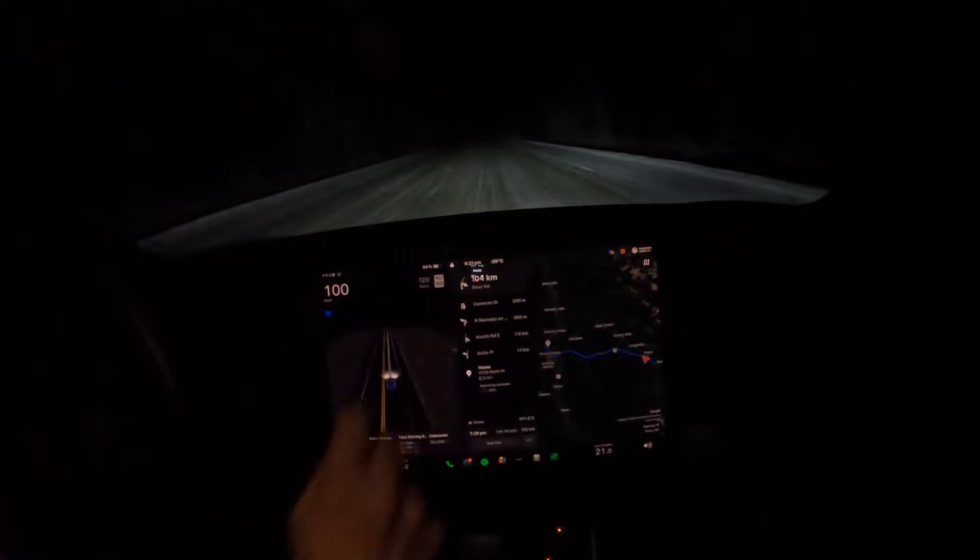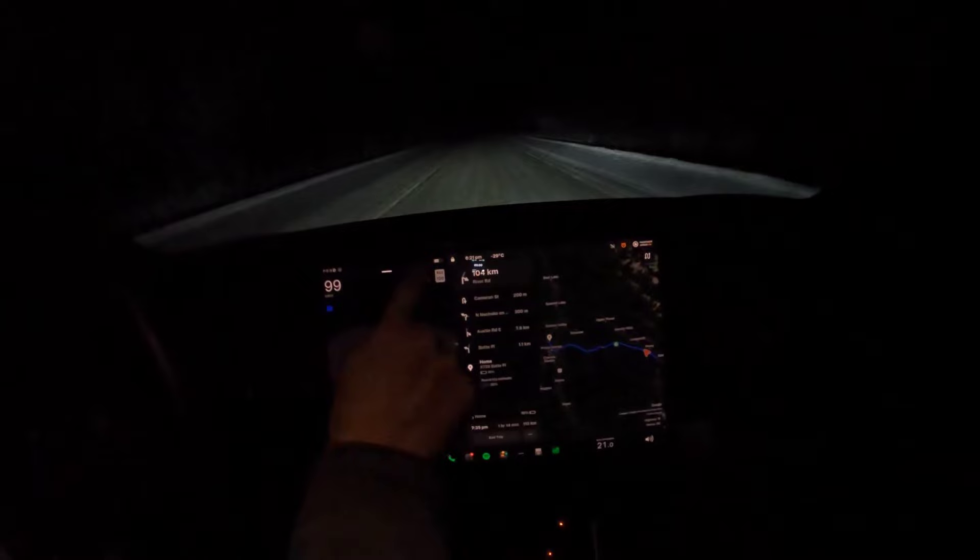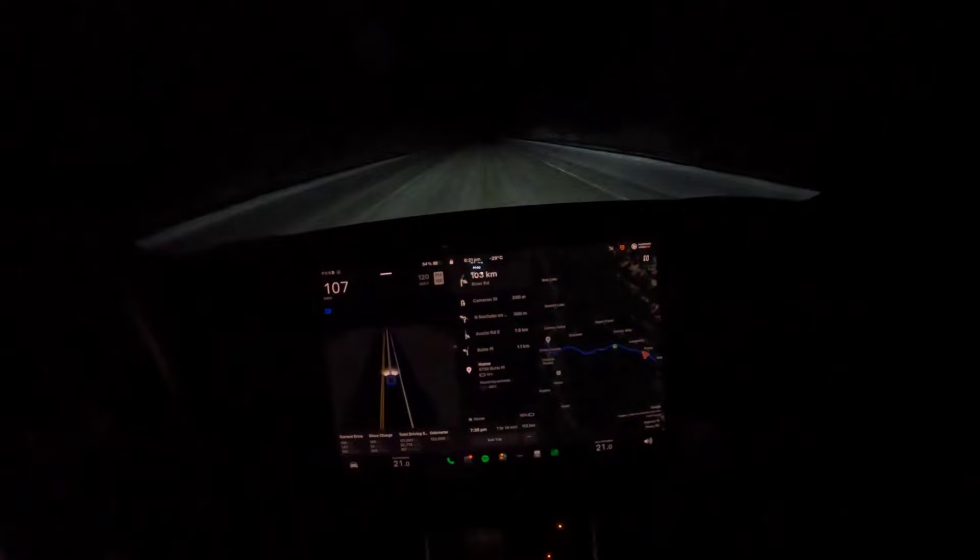We're up to minus 29 Celsius with 54 percent state of charge, and we're very close to the Hungry Creek forest service road turnoff.